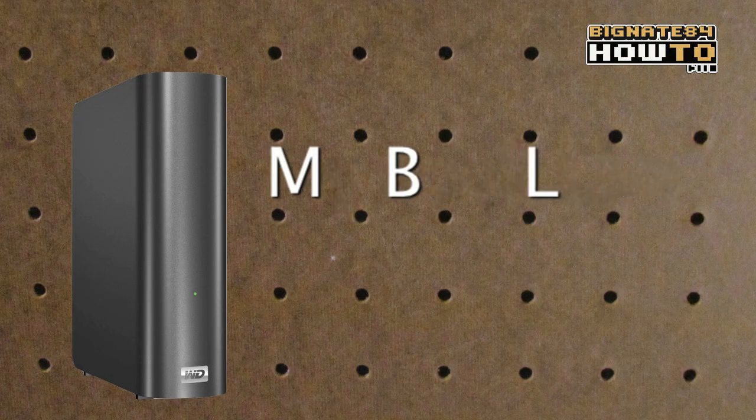Hey guys, thanks for clicking over to Big Nate 84. In this video, I'll be showing you actual read and write speeds of the Western Digital MyBookLive in a real-world situation. To save time, I will be referring to the Western Digital MyBookLive as the MBL.